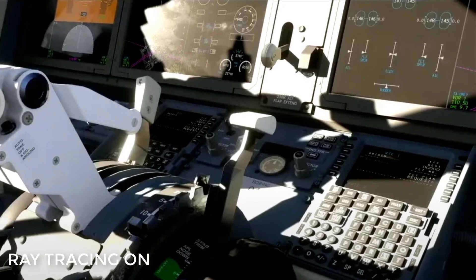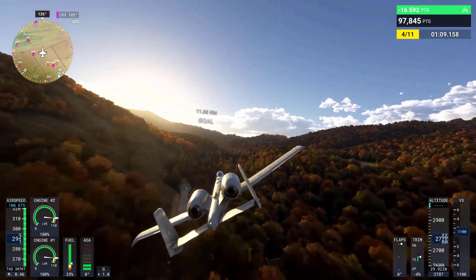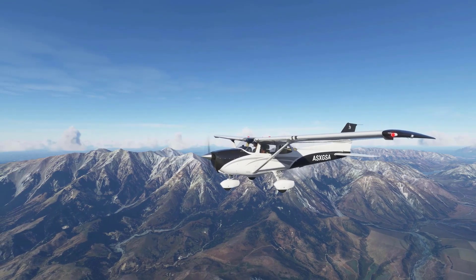When Microsoft Flight Simulator launched in August of 2020, it was a huge generational leap from anything we had seen in flight simulation for quite some time.